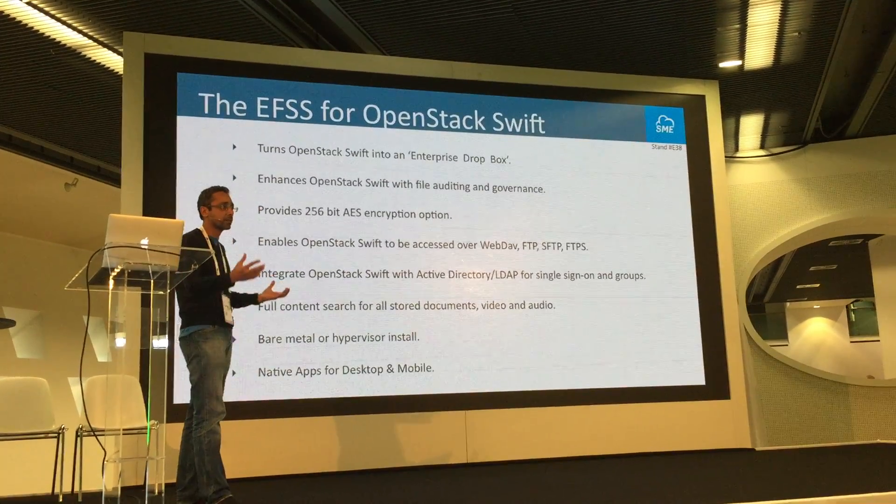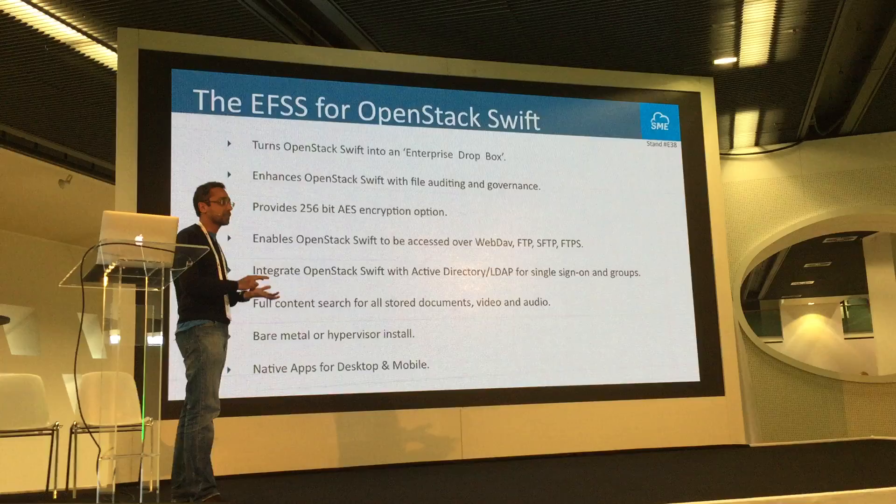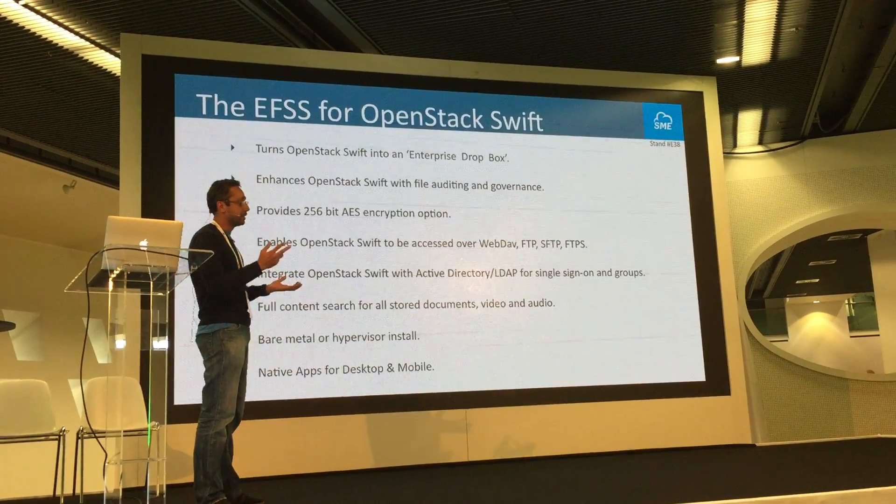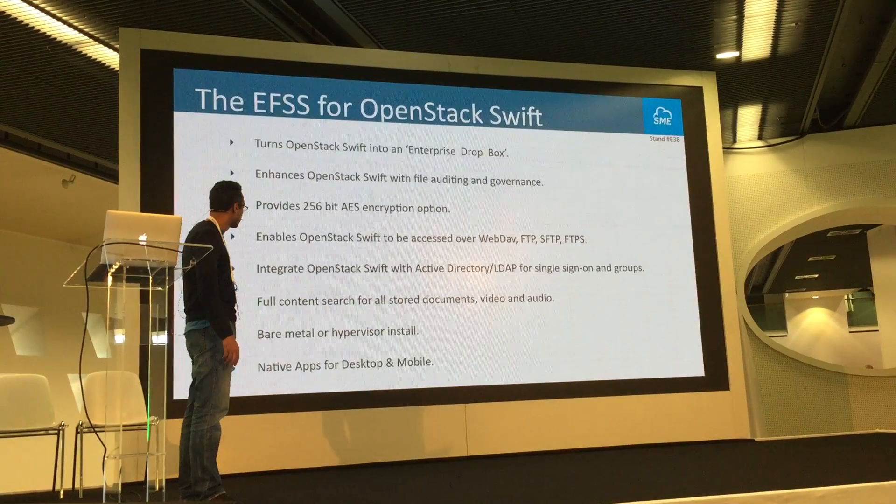When installing, you can install it on bare metal, or you can use Xen, Hyper-V, ESXi, or OpenStack Compute.